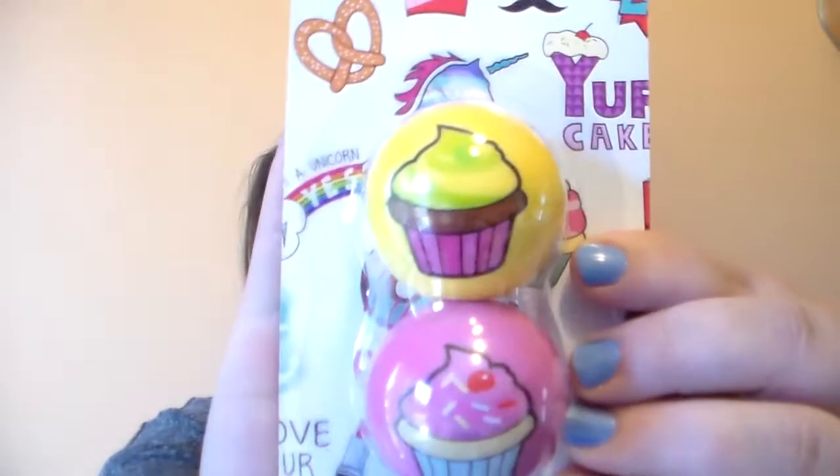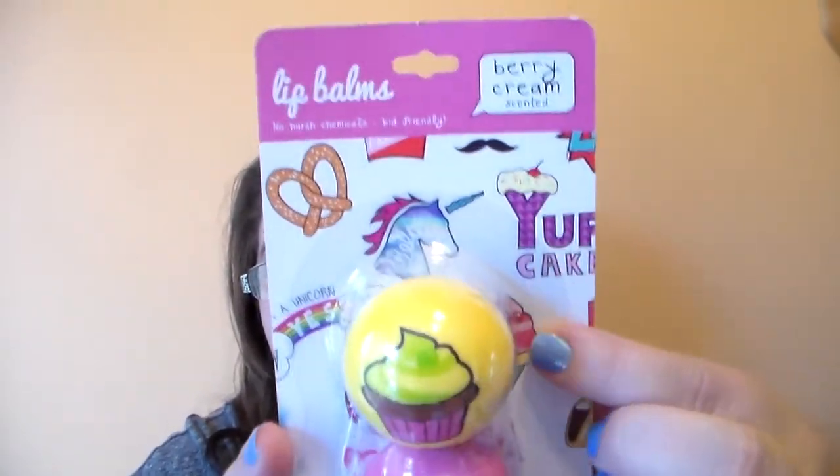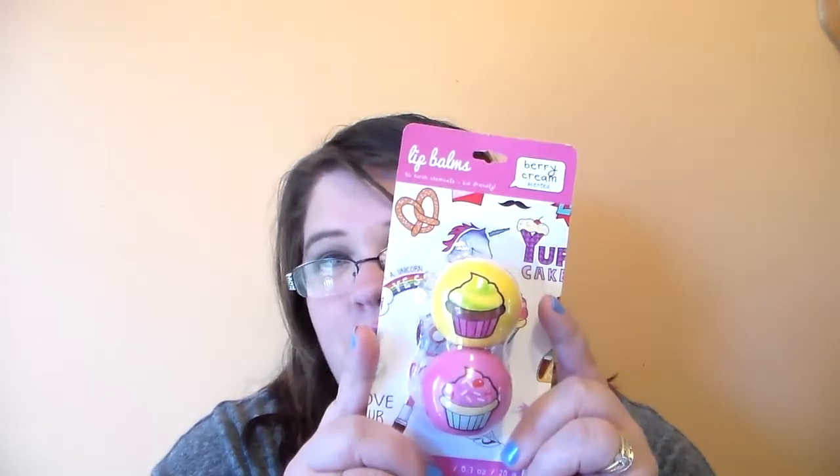When I went to Sears yesterday, I found two little lip balm pods. They're a berry and cream scented. They're Tri-Coastal Design — I'd never heard of that brand before, but I saw these and they were just so cute I had to get them. They have little cupcakes on the front, a little unicorn in the back, a little pretzel, and different things. I just love the little lipstick on the side. These were $3.98 — a little higher than the Taste Beauty brand — but I picked them up because they looked really cute.